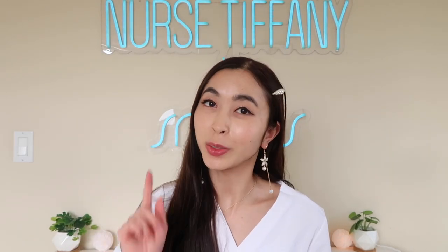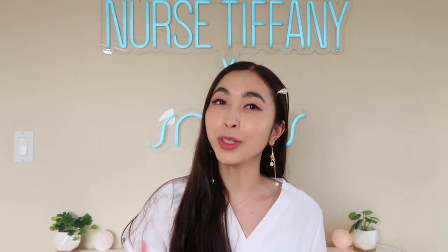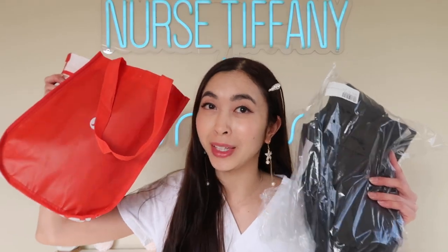Hi guys, my name is Tiffany and welcome back to another video. In this video, we're going to be doing a little comparison between Lululemon and Figs.